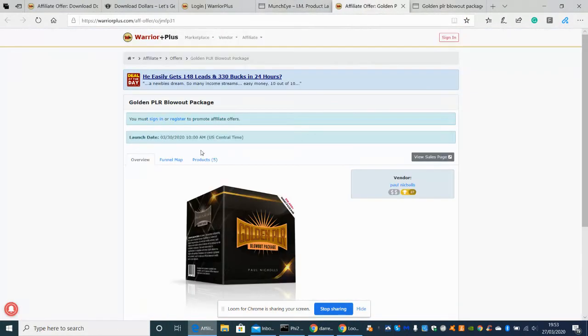Let's have a little zoom through. So it's 10am US Central Time. If we add five hours, I think that's right for the UK, we are looking at 3pm. So the launch date is March 30th, 2020 at 10am.